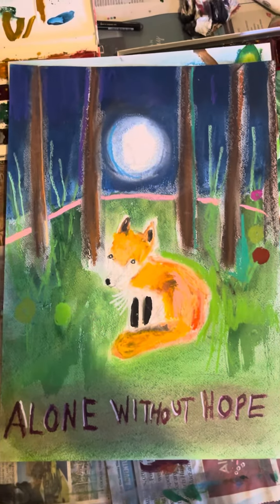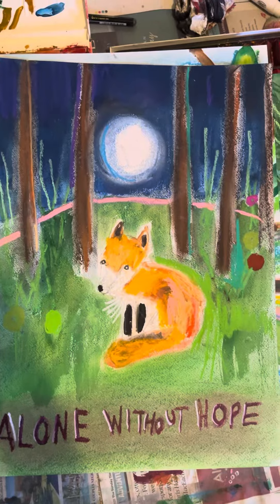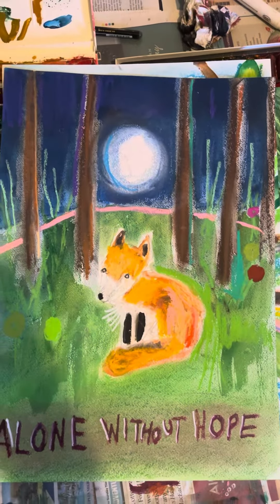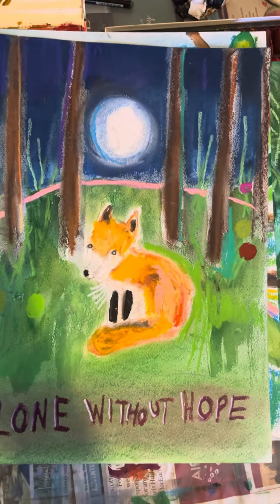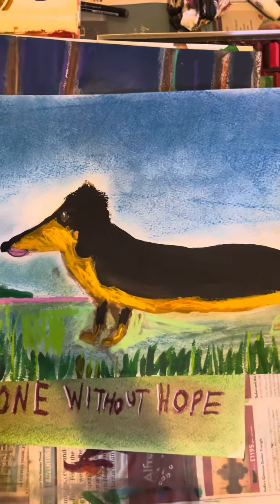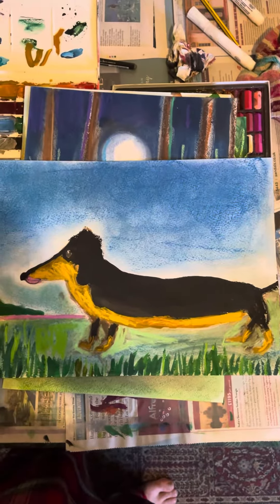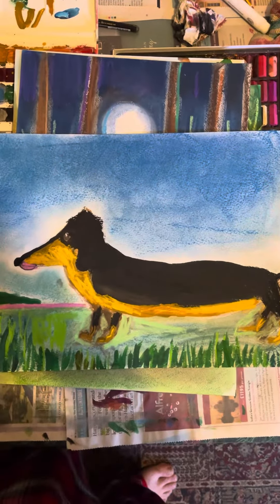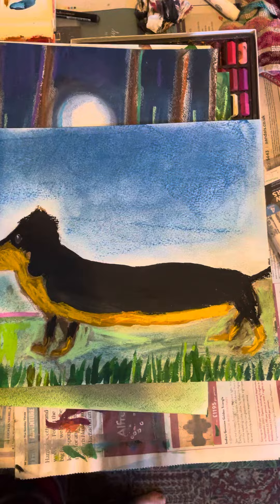And this one here is called Alone Without Hope. I mean, it's sad but it's so cute. I love the way that that goes around — I love the perspective on that. And I painted a sausage dog, or Dachshund. It's like landscape. That one's called Could You Love Me.